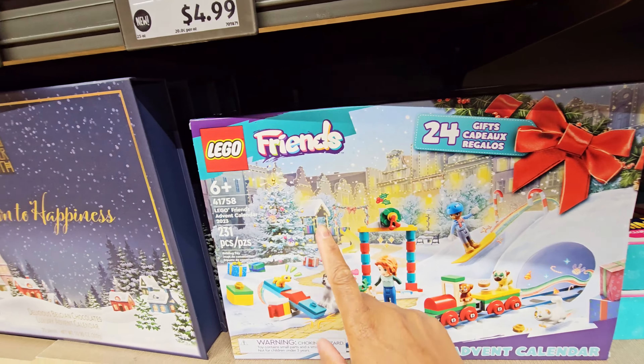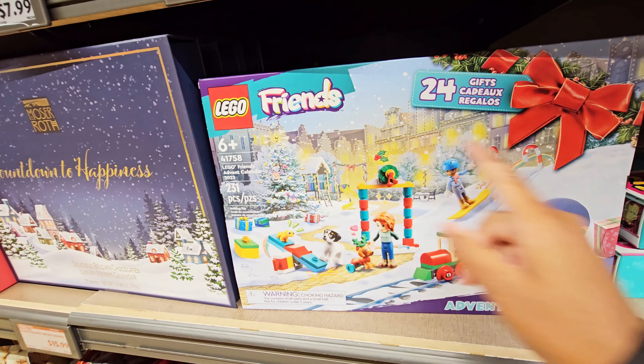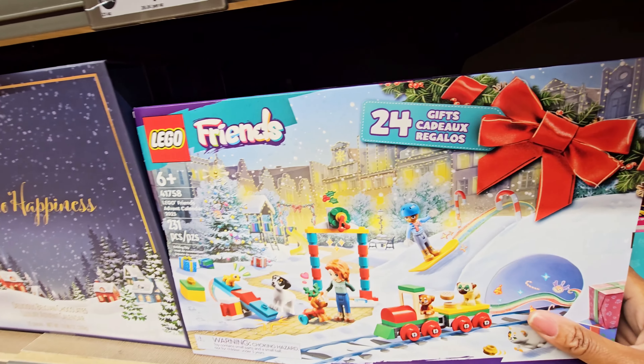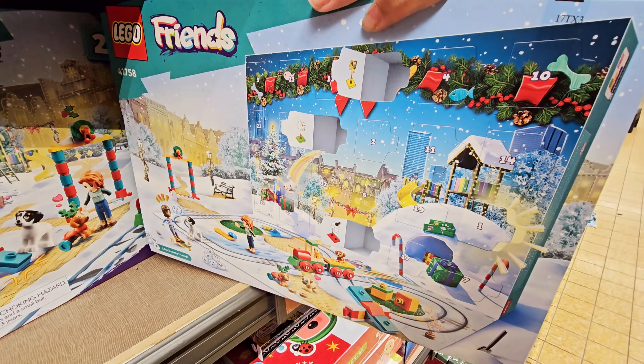Oh, I thought this was just some toys — some Legos — but they had a Lego Friends Advent Calendar, 24 gifts. That's cute. And then you have this one too.